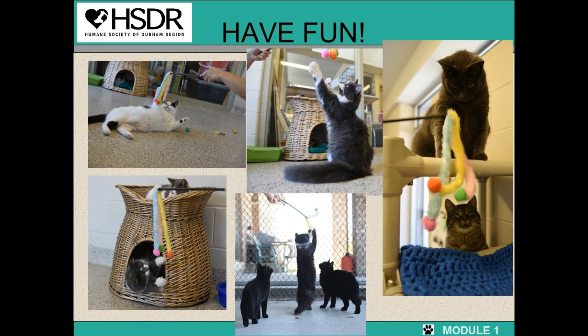This concludes the feline enrichment orientation. You've now learned all about cat body language, behaviors, and biosecurity. But most of all, have fun. You're here to enrich the lives of the cats, make them feel loved and comfortable, make them come out of their shell, which helps with their adoptability. That's what we're here for — to find these cats their new forever home.